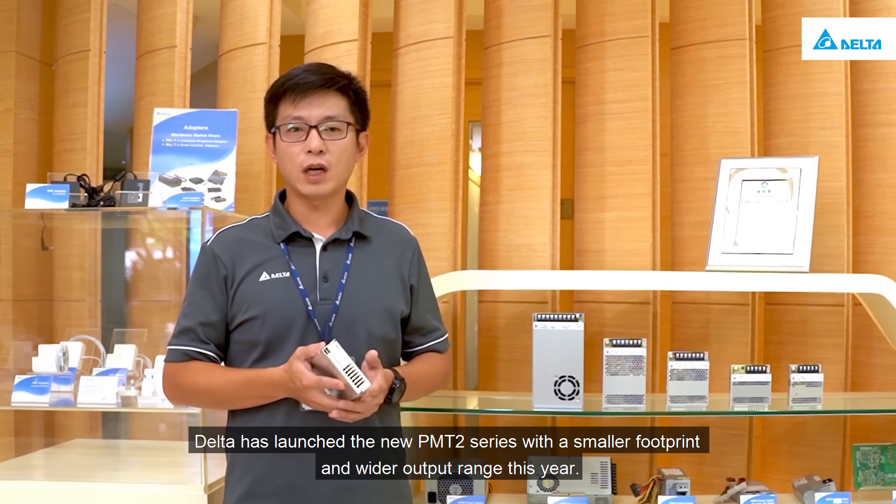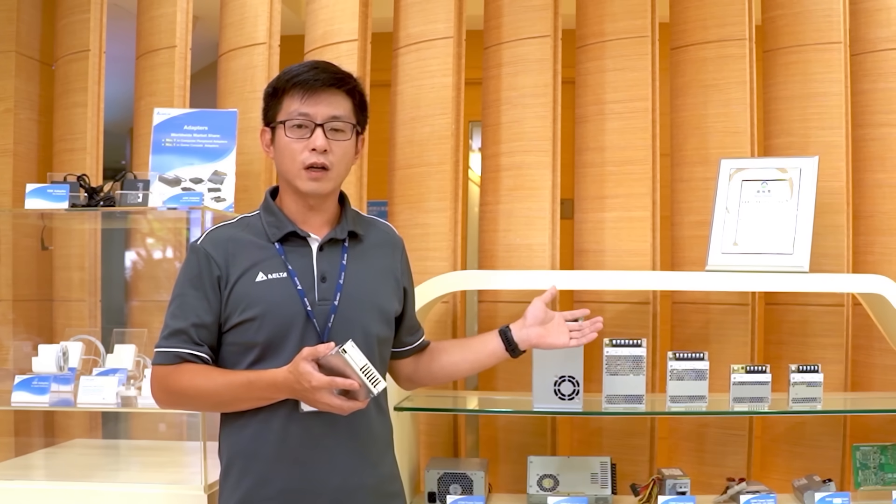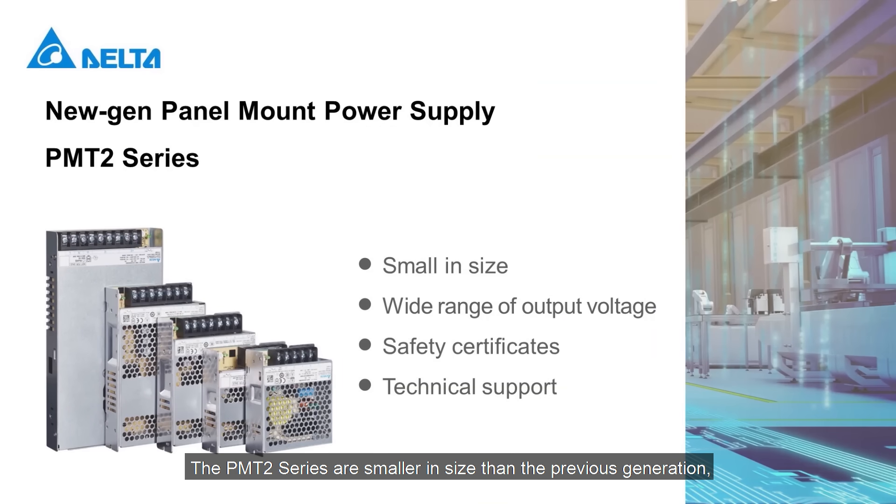Delta offers five types of industrial and medical power supplies. For panel mount power supplies, Delta has launched the new PMT2 series with a smaller footprint and wider output range this year. The PMT2 series is smaller in size than the previous generation and provides a wider range of output voltage, more safety certifications, and a robust power supply for your equipment.